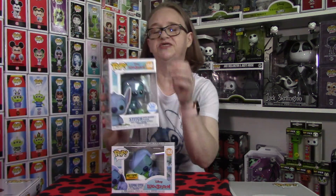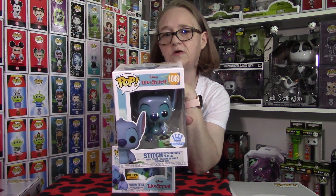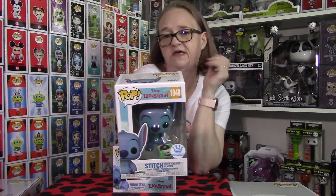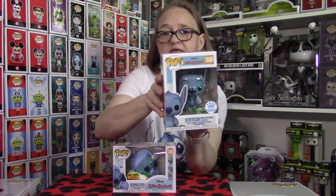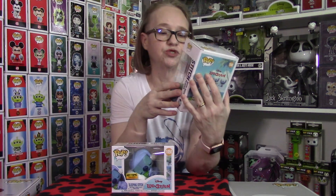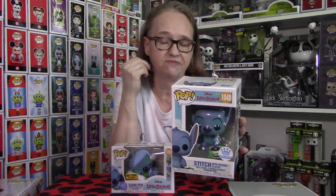The first one is the Funko Shop Exclusive Stitch with Record Player. There is a chase of this — we were not lucky enough to get a chase when we ordered this. He did retail for $15. He did not last very long on the Funko Shop website, which I wasn't expecting, especially with the chase. He's playing with the Record Player. The chase version has his mouth wide open — that's the only difference between the two.